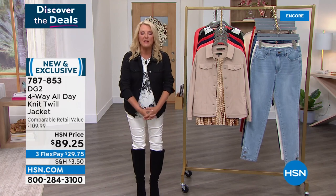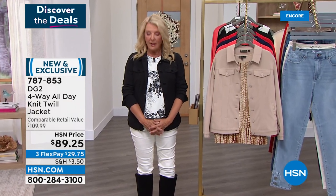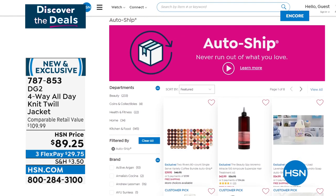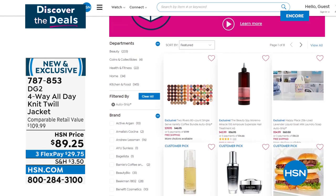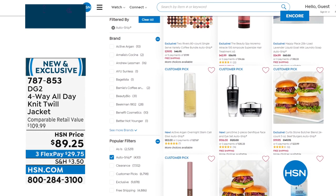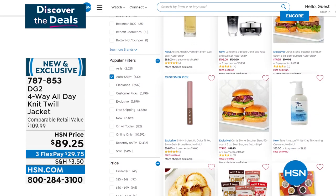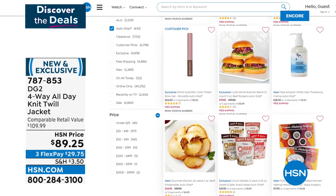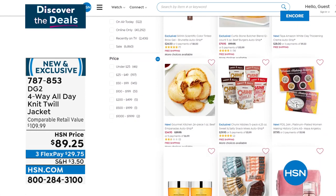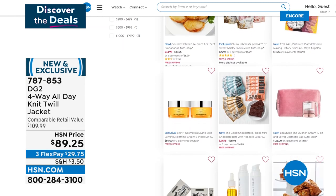Don't forget about our auto ship feature. If you see something available on auto ship, you completely control when shipments come — and you lock in the price at that moment, so we can never raise it on you. We make canceling super easy too. Go to HSN.com and type 'auto ship' to see all options. I'm on auto ship for hair care and I went online and changed my delivery to 120 days instead of 90. I love auto ship for the ongoing savings.